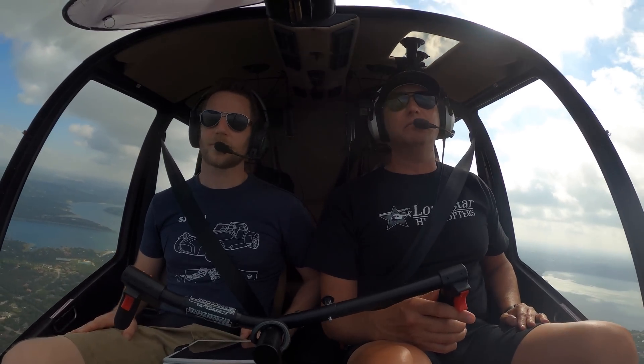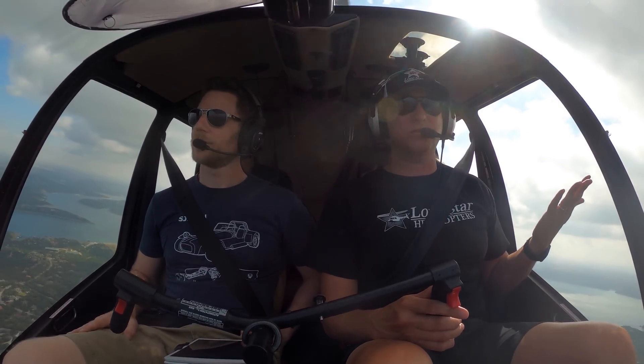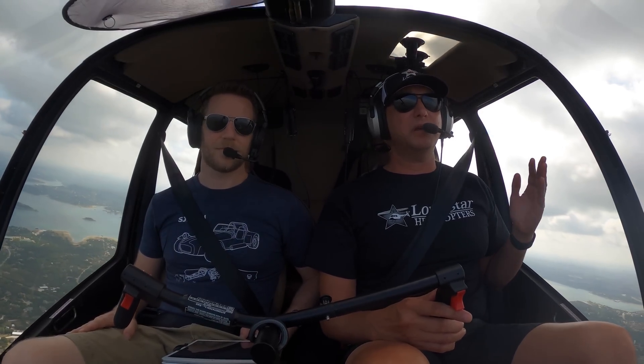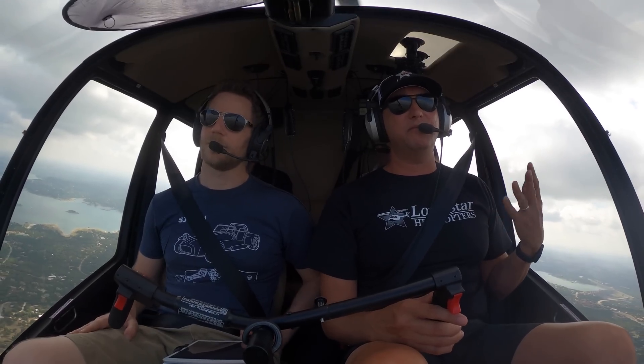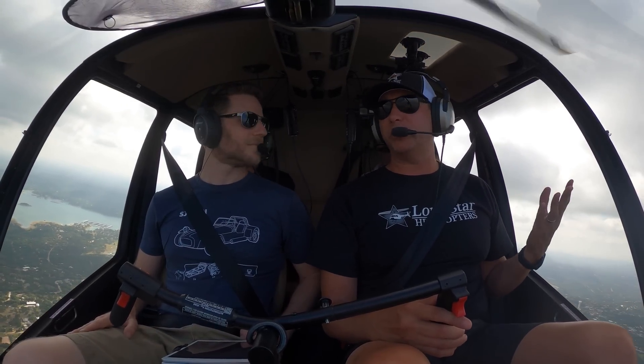So in powered flight, the main rotors, which are basically just rotary wings - rotating wings just like on an airplane, except they're rotating - in powered flight, the engine's running them. In the event that your engine fails, your rotors aren't just going to stop.